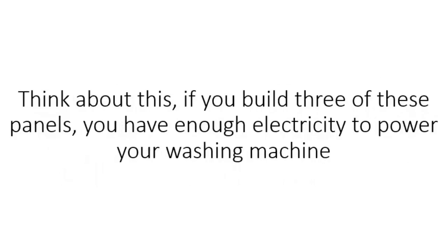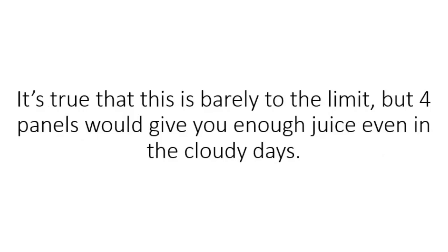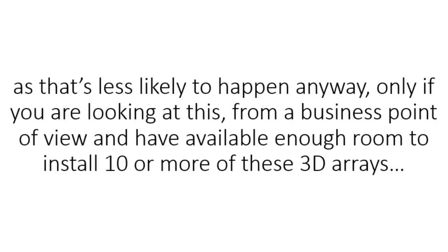Think about this: if you build three of these panels, you have enough electricity to power your washing machine, one big fridge, a computer, and your efficient light bulbs from the entire house. It's true that this is barely to the limit, but four panels would give you enough juice, even on cloudy days. I am not going to give you the sell-it-back-to-the-electricity company speech, as that's less likely to happen anyway, only if you are looking at this from a business point of view and have available enough room to install 10 or more of these 3D arrays.